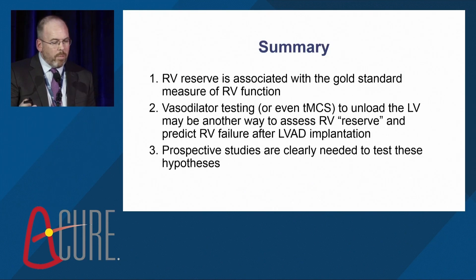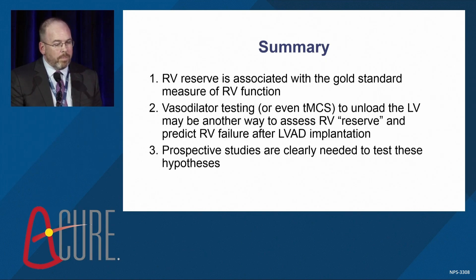To summarize: RV reserve is associated with the gold standard measure of ventricular function. Vasodilator testing or even temporary MCS to unload the LV may be another way to assess RV reserve and predict RV failure in patients undergoing durable LVAD implantation. Prospective studies are clearly needed to test these hypotheses.